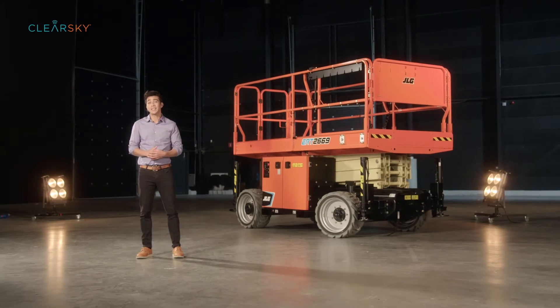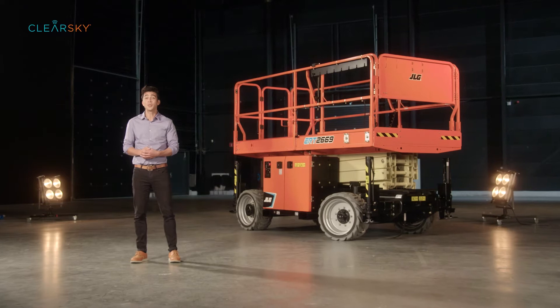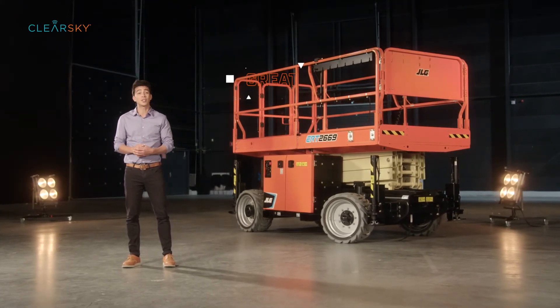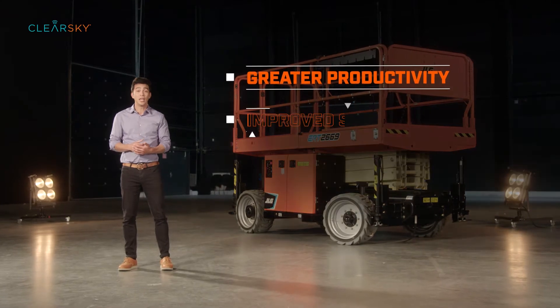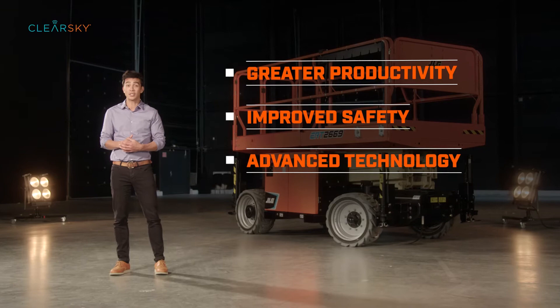As the world leader in access equipment, JLG continuously innovates to solve customer challenges on the job site. The team focuses on bringing customers greater productivity, improved safety and advanced technology with every product introduced.